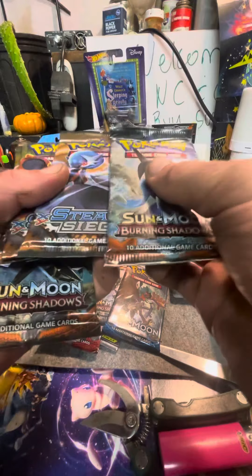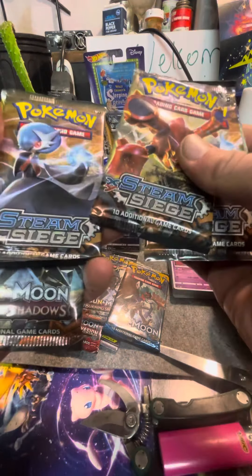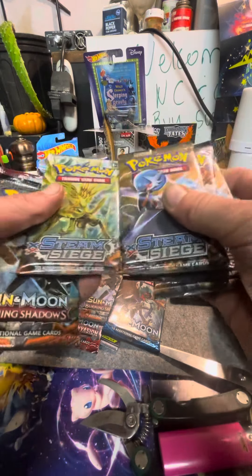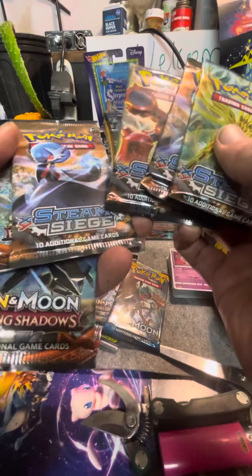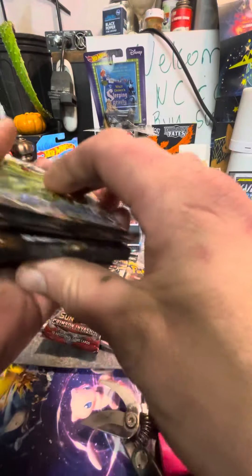We also got the Sun and Moon XY Steam Siege right here. Now this is from the XY series, so these aren't even in print anymore — these are valuable. These will be up for sale at my eBay store, so go ahead and check it out. I put the link down below.